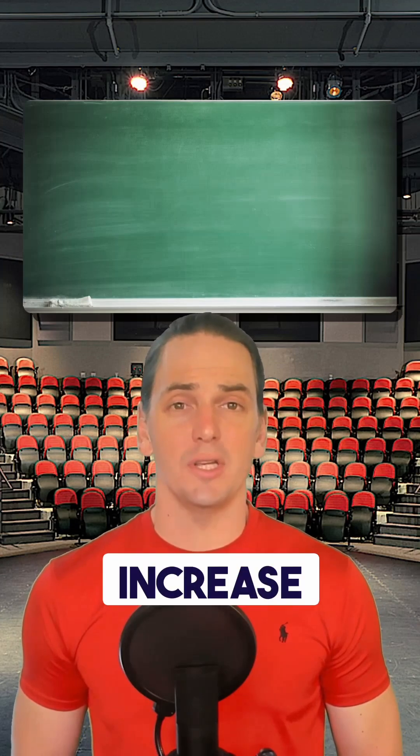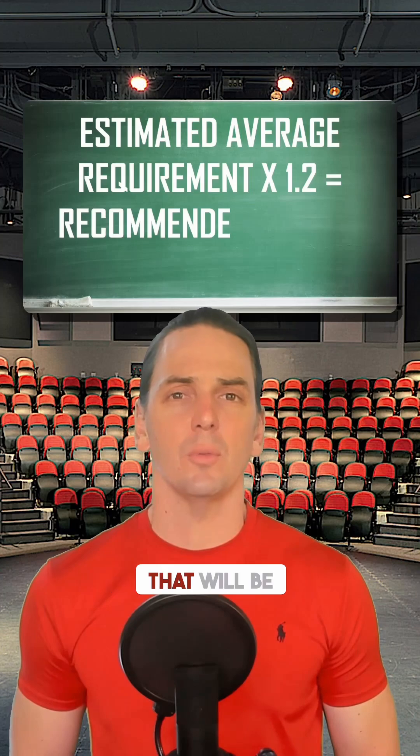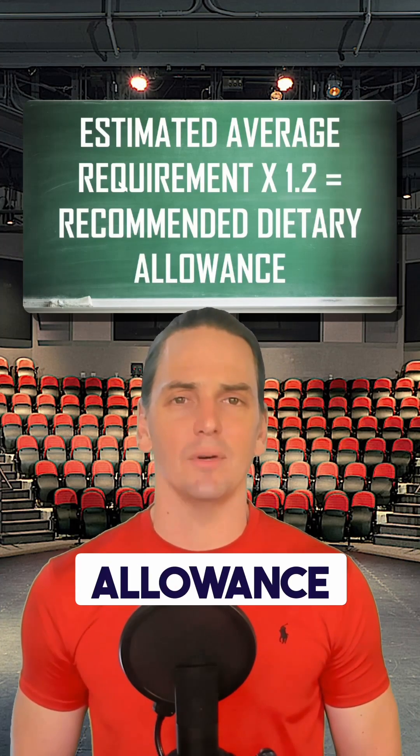They take that number and increase it — either by two standard deviations if that's known, or multiply by 1.2 — to give a number that will be sufficient for about 98% of the healthy population. They call this the recommended dietary allowance.